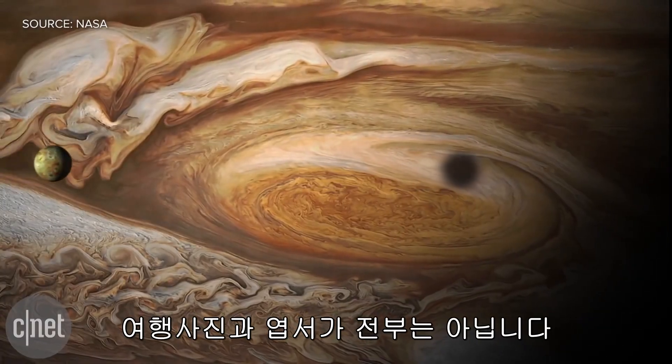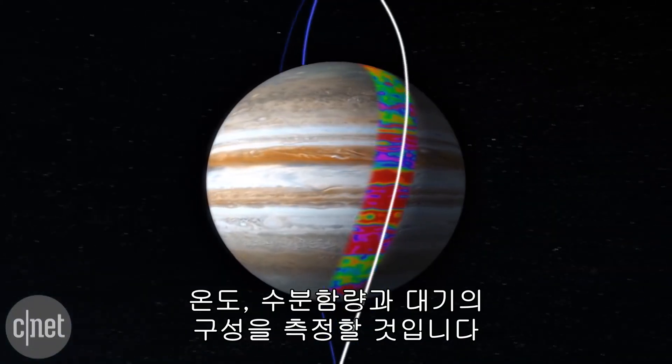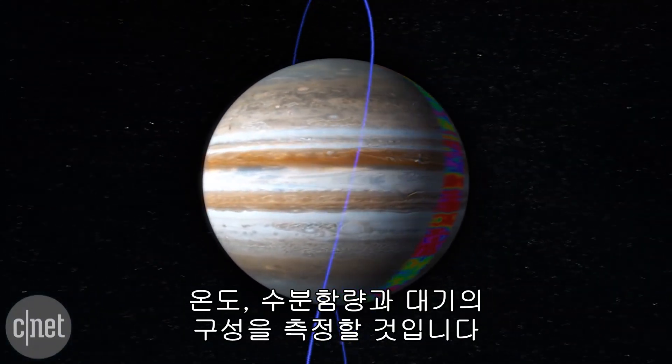It's not all travel snaps and postcards though. Over the next 20 months, Juno will make 37 orbits around Jupiter, measuring the temperature, water content, and composition of the planet's atmosphere.